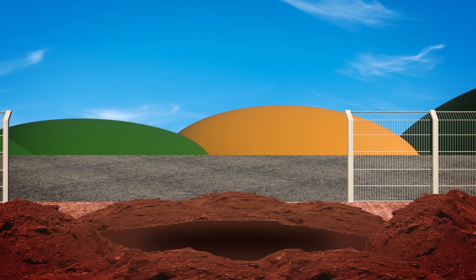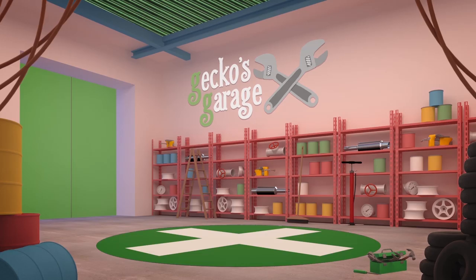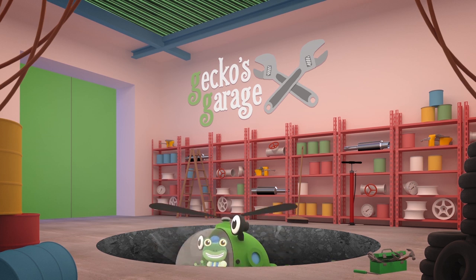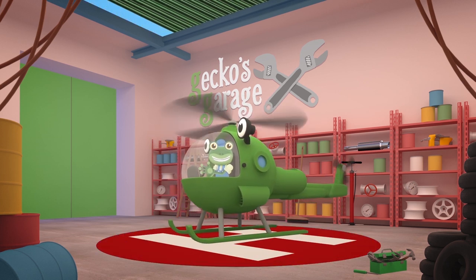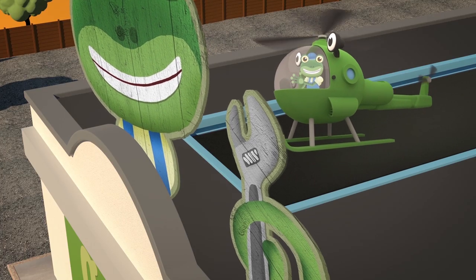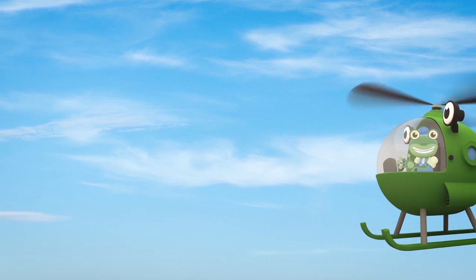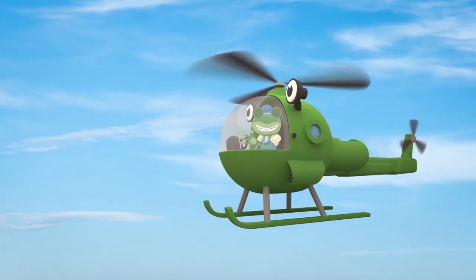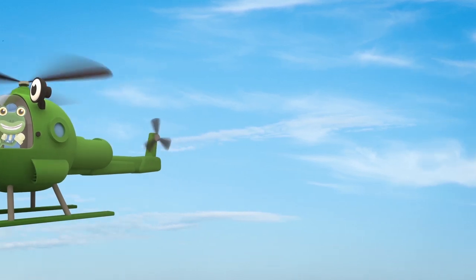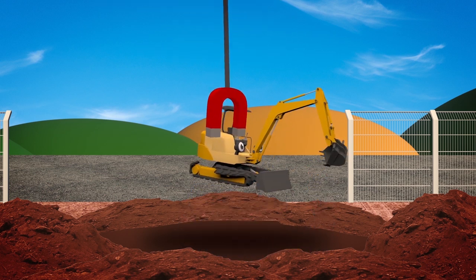There's no one around to hear her shout! How can we get Mia out? This looks like a job for Helen the Helicopter! Go, go Helen! We're coming Mia! Hold on tight, Mia.